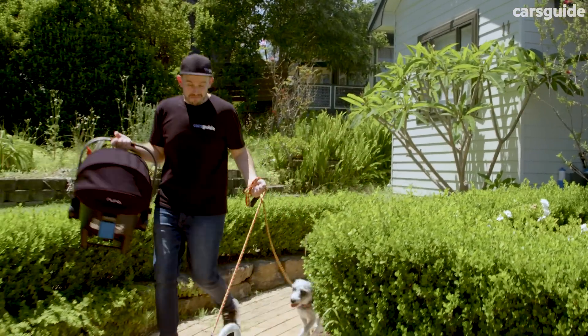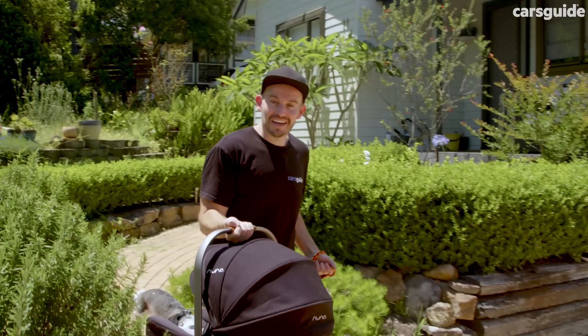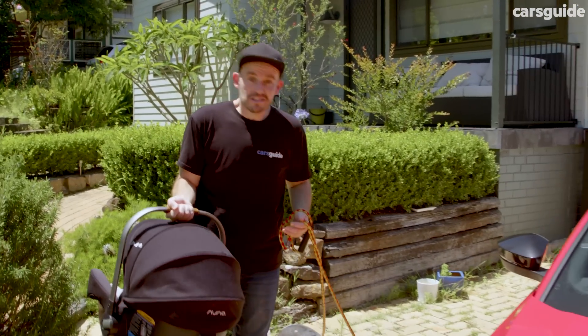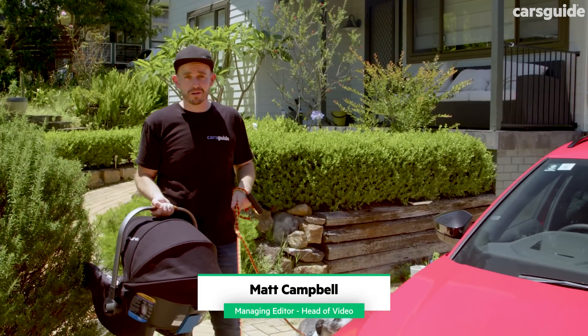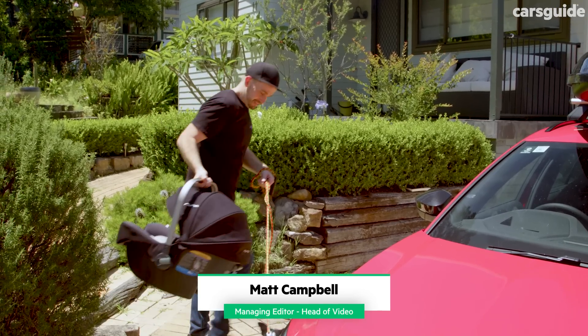For the past six months my family and I have been living with the Skoda Octavia RS Wagon, and in this review I'm going to tell you what it's been like to live with — some of the good stuff and some of the bad stuff too, so stay tuned.